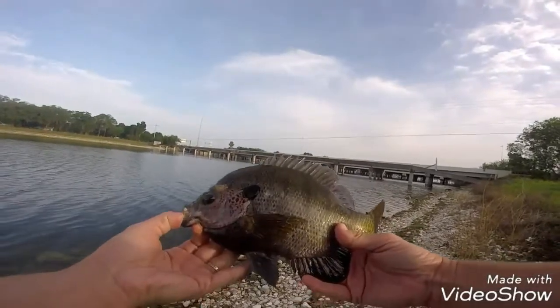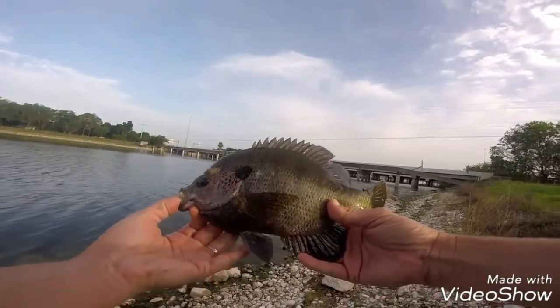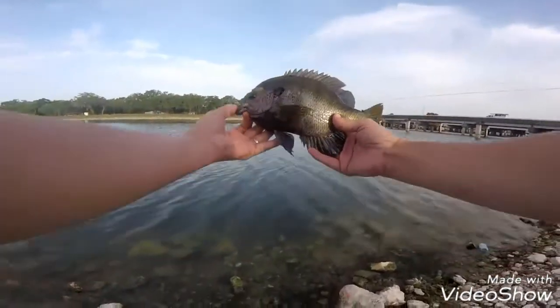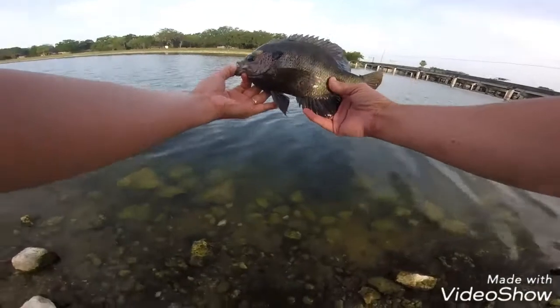Time to let this guy go! Dang, that's a big bluegill! Might as well go crazy over this sucker!